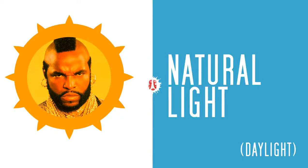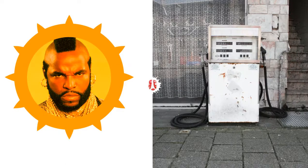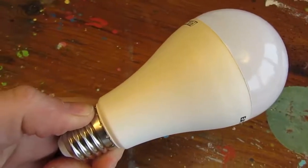Natural light or daylight is incredibly good at rendering colors and makes the world around us appear with its vibrant colors. But what about commercial lights? How good are they at rendering colors?